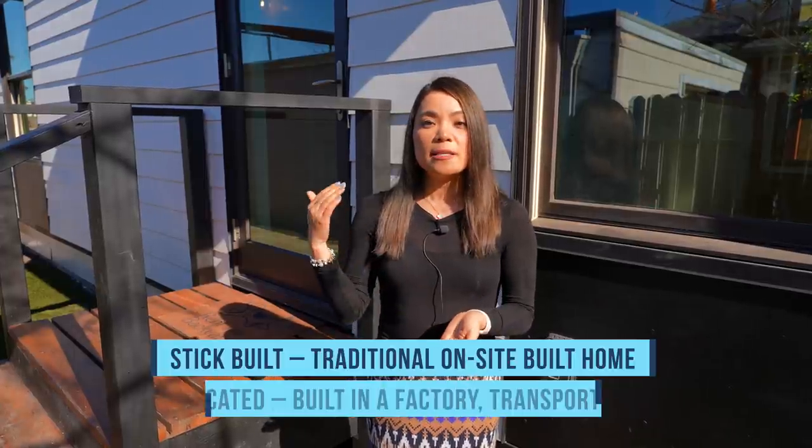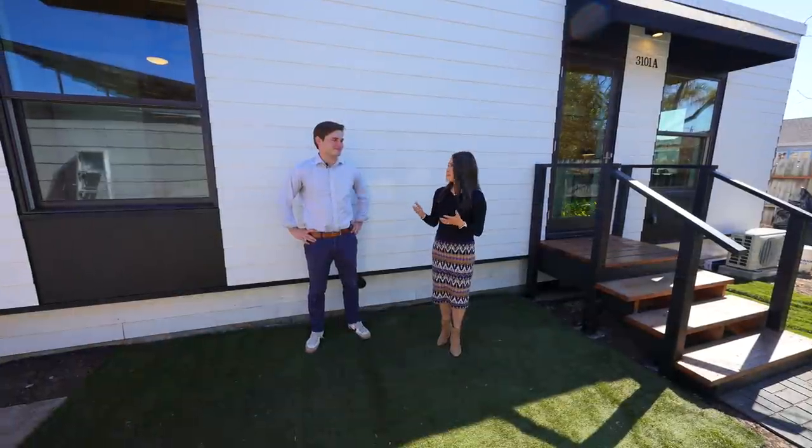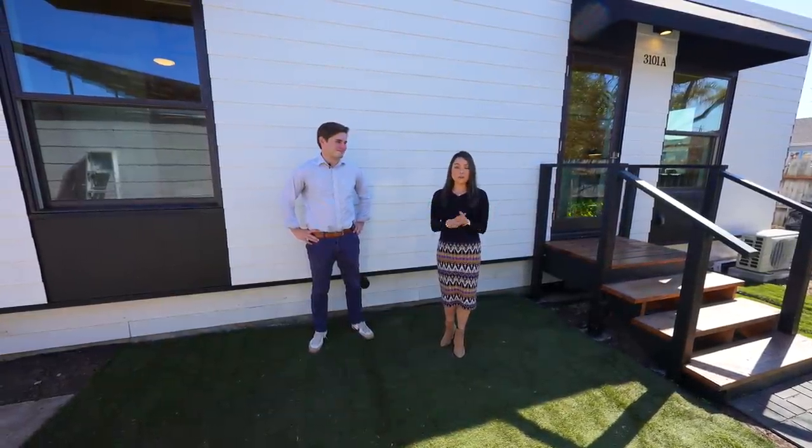Before we start the tour, I want to mention that I'm actually building an ADU on the backyard of my rental property in San Jose right now. I'm doing a stick build ADU, which is different from the prefabricated ADU solution offered by Rent the Backyard, so I can compare these two solutions for you. Even though this video is sponsored by Rent the Backyard, I'm going to provide my honest opinion about their prefabricated ADU solution compared to a stick build ADU, because each approach has its pros and cons.